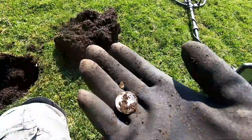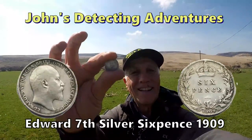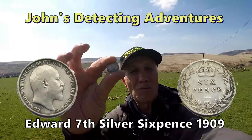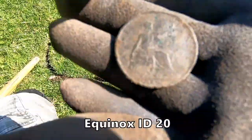Woohoo! Look at that. We've found a silver - Edward the 7th sixpence. Not quite sure, but 19-something I should imagine. Bene.